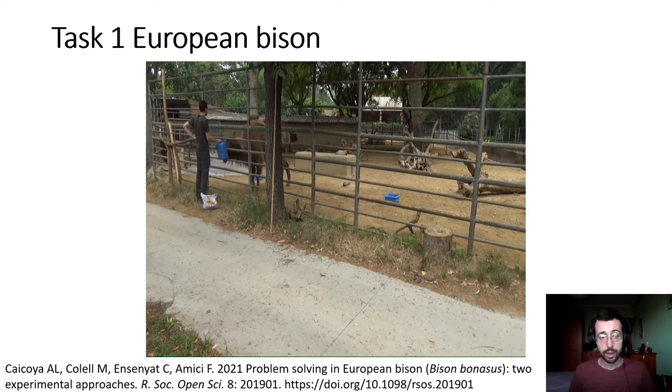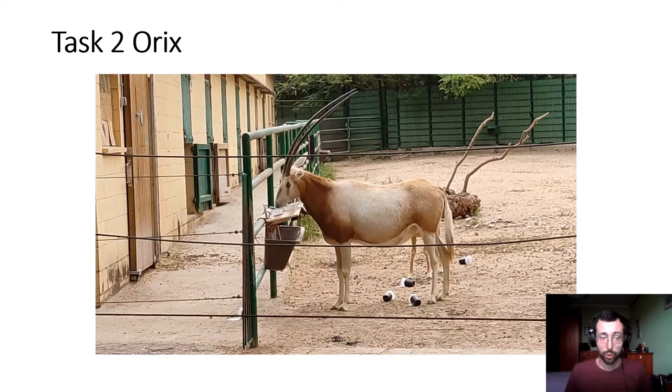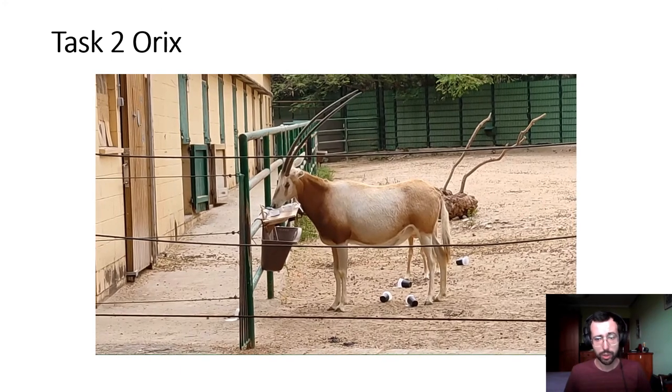Let's go into the second task. This is Task 2 on Oryx, Oryx Dama. Here the task was to remove the lids that covered each cap and access the interior of the cap that had food inside. But let's see what this Oryx did.